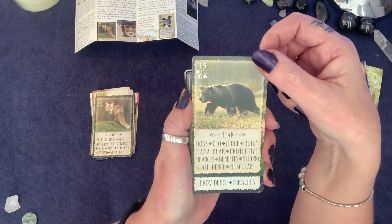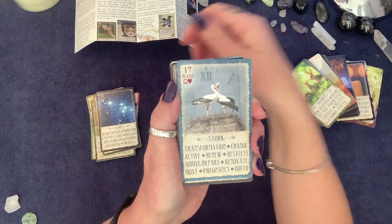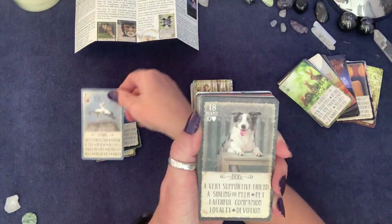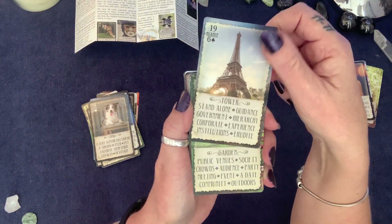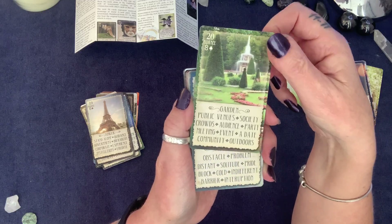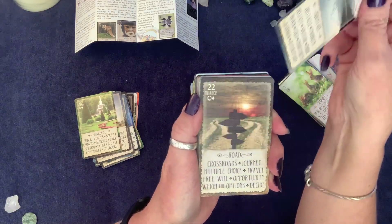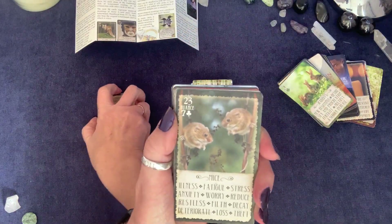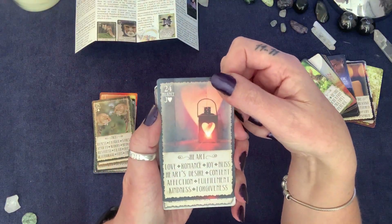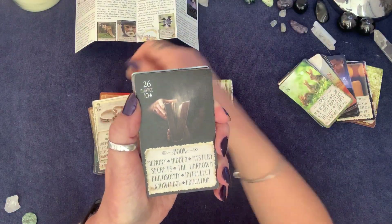Continuing through the first 36: Child, The Fox, The Bear — isn't she beautiful — Stars, Stork, Dog, Tower, Garden, Mountain — I love the way this one has a reflection — Road, Mice, Heart, Ring, Book.